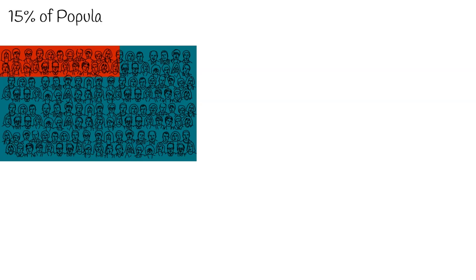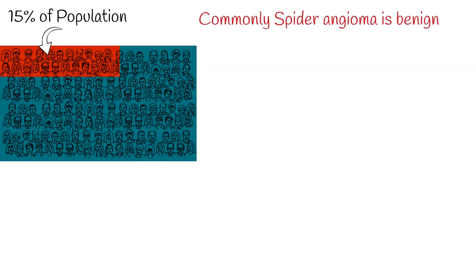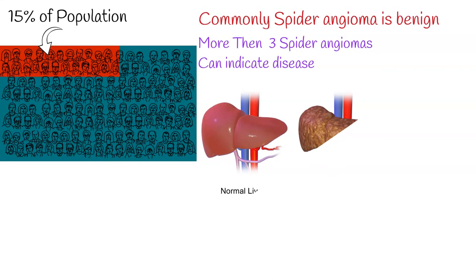Spider angioma is common, presenting in around 10–15% of healthy adults and young children. In most cases, spider angioma is benign and not associated with any underlying disease. However, they can sometimes signify a more severe medical condition and may warrant closer inspection.